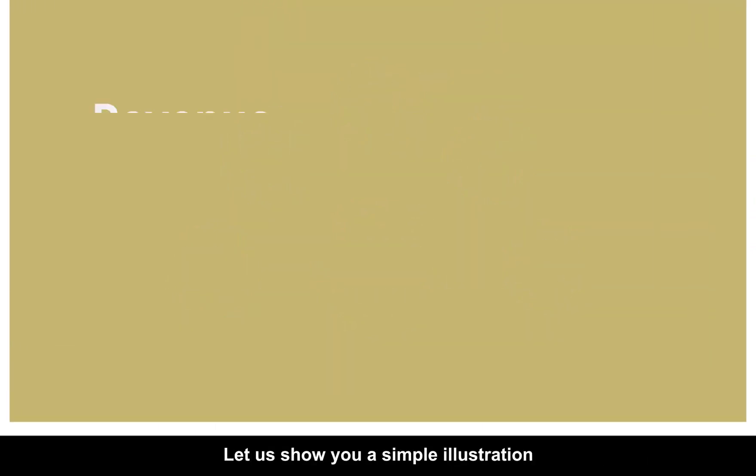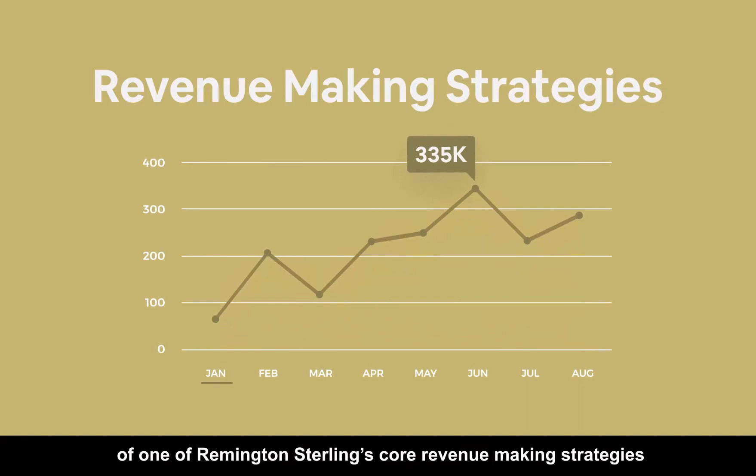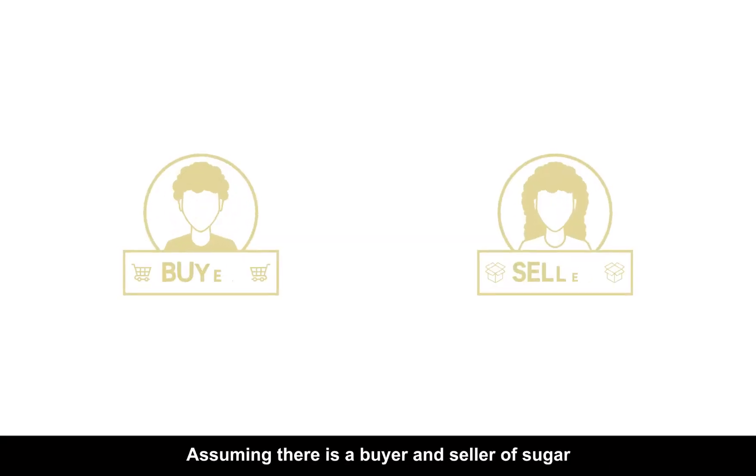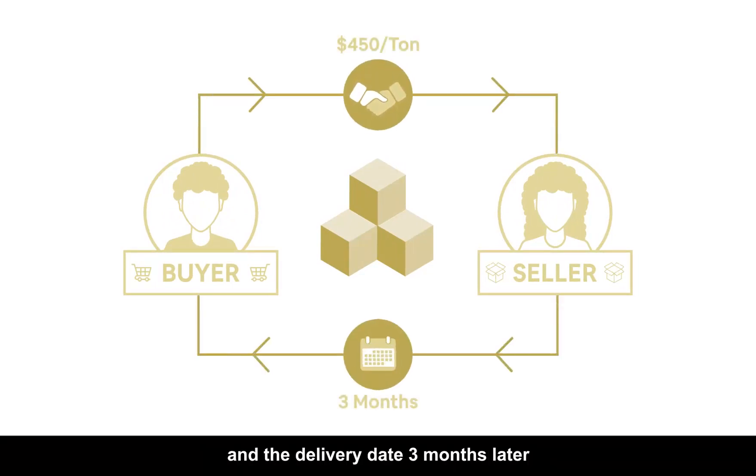Let us show you a simple illustration of one of Remington Sterling's core revenue-making strategies: forward delivery. Assuming there is a buyer and seller of sugar, the agreed price is $450 per ton of sugar and the delivery date is three months later.